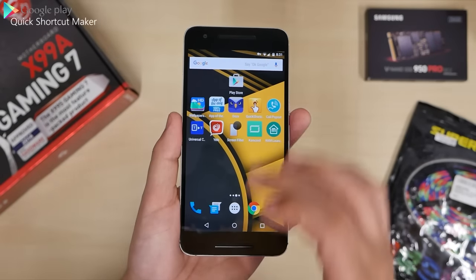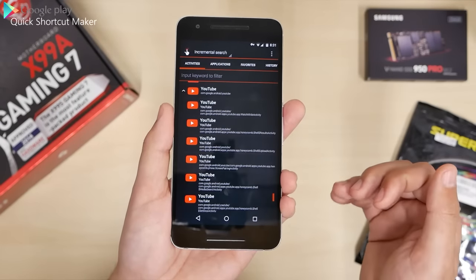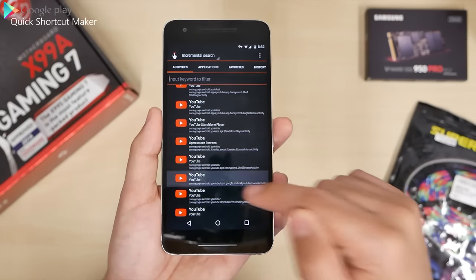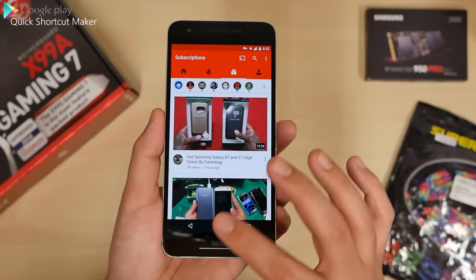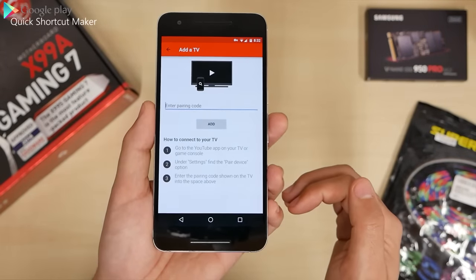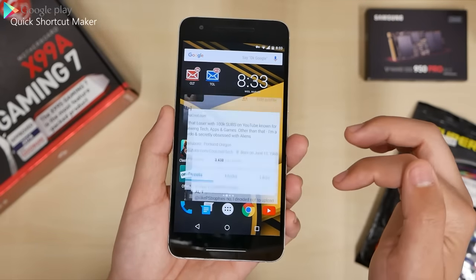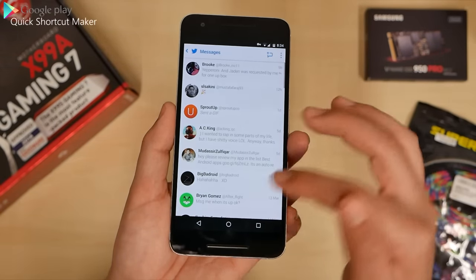Next up we have Quick Shortcut Maker. This application lets you create shortcuts to go right where you need to be. On YouTube, there are a lot of different shortcuts to different sections. If you click one and it launches to your subscriptions, that's a quick subscription button. Not all of them will work because they're not meant to do certain things. You can also change the icon. I have two different Twitter shortcuts — one goes right to my profile, the other goes right to my DMs. That's the beauty of creating your own shortcut.